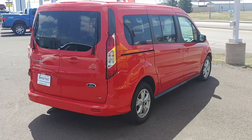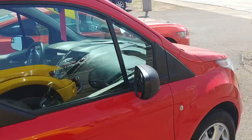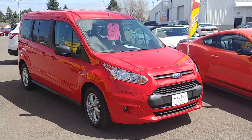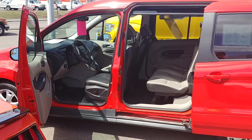This vehicle has just shy of 31,000 miles on it. For a 2014, that is extremely low miles. Here it is from the front.